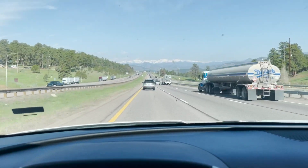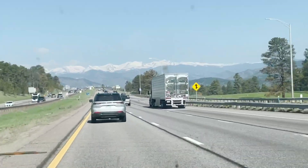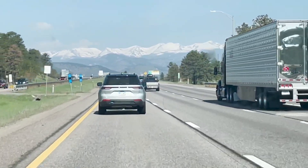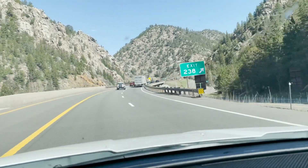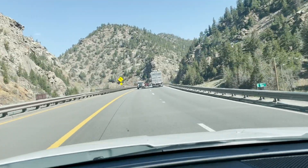I just came over one mountain — it's just green — and now I'm seeing snow-capped mountains. Wow, this is so nuts. I've never driven anything like this. Look at this crazy scenery!